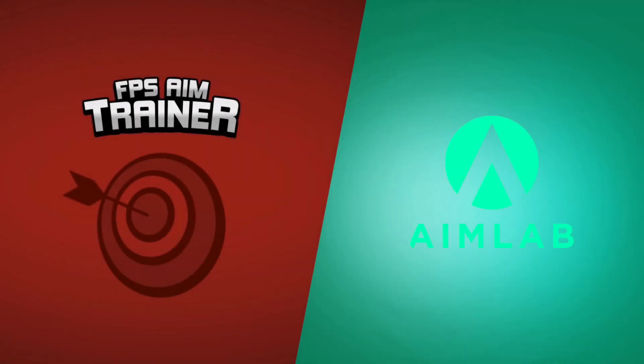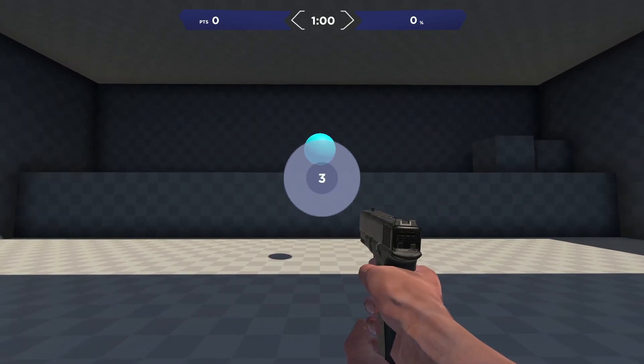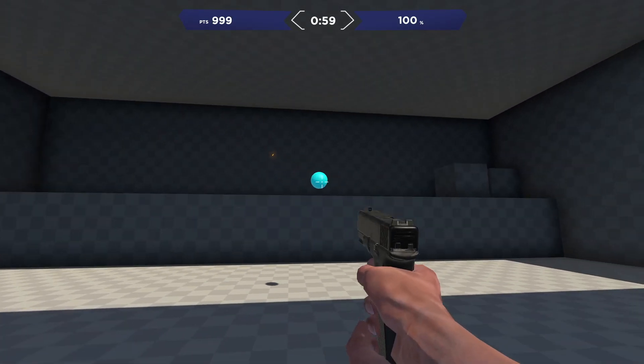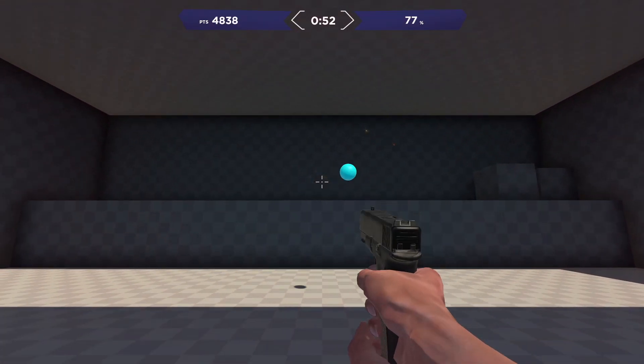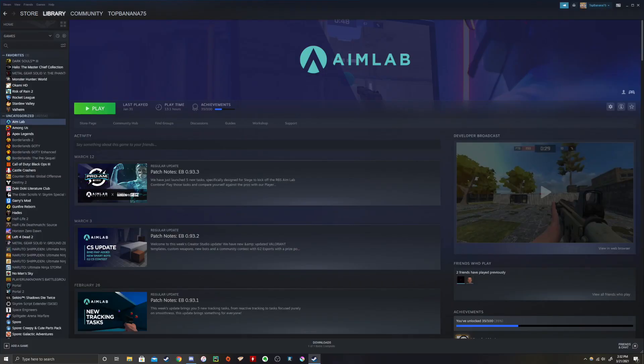I wanted to see if these aim trainers actually worked, so for 30 days I played one and recorded the results. I decided to go with Aim Labs mainly because it was free. I know that Kovaak's is another one that comes highly recommended, however it costs around nine or ten dollars, so I opted to just stick with Aim Labs.